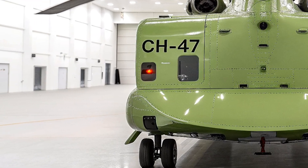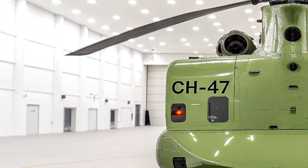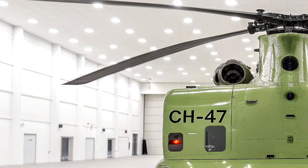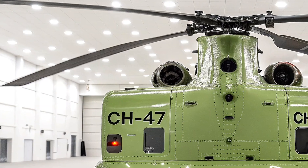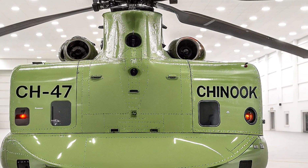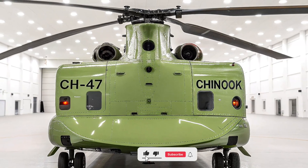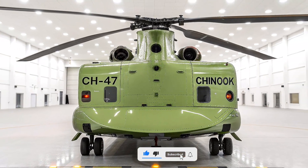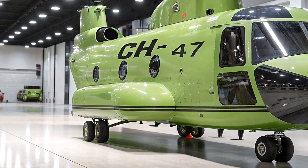Whether it's hauling a 155mm howitzer at 160 knots or transporting 33 to 55 troops, the Chinook's payload capacity is unreal. The 2026 Block 2 model boosts this further with a reinforced airframe, redesigned fuel tanks, and an improved drivetrain — ensuring it can handle heavier mission loads while staying agile in tough environments like deserts, jungles, or high-altitude mountains up to 20,000 feet.